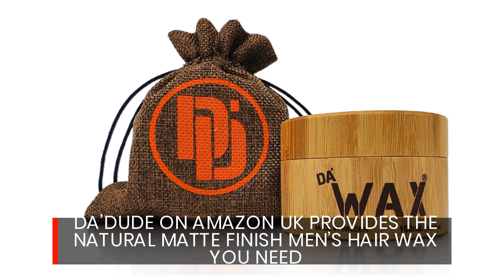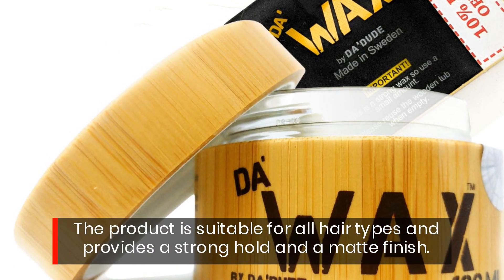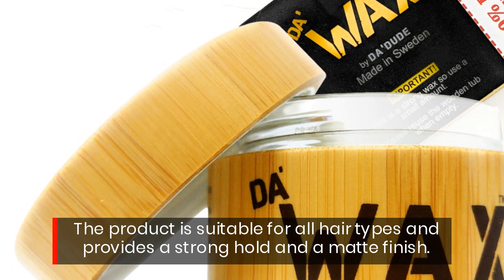Da'Dude on Amazon UK provides the natural matte finish men's hair wax you need. The product is suitable for all hair types and provides a strong hold in a matte finish.